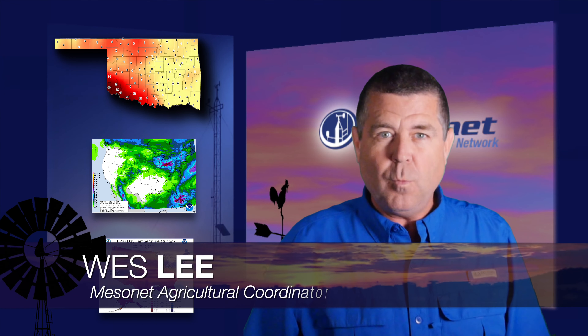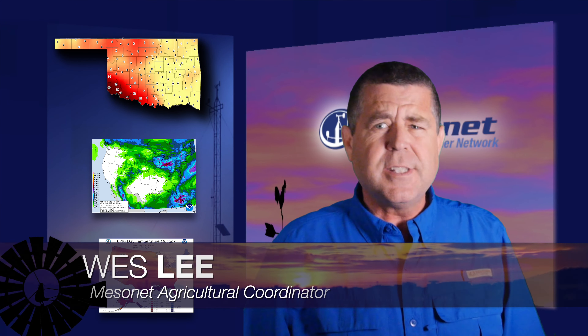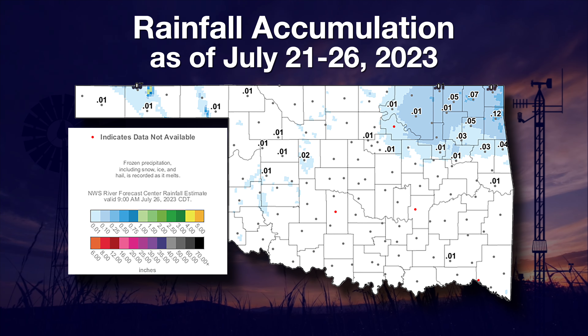Hi, Wesley here with another edition of the Mesonet Weather Report. The problem with Oklahoma summers is that when we get in a rut, we tend to stay there for a while. Rainfall was great in June and the first half of July, but then the water taps turned off. This five-day rainfall map from Wednesday shows that just a few fractions of an inch of rain fell, mainly in the northeast. The prospects for rain continue to be slim throughout the weekend and likely much longer.